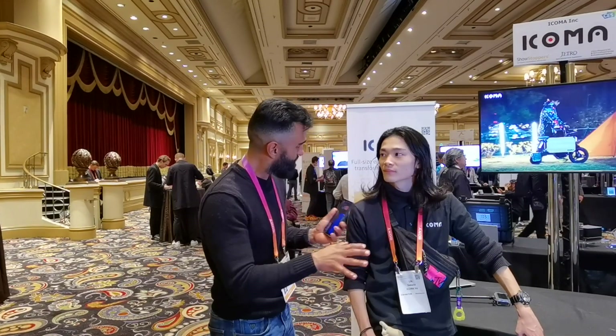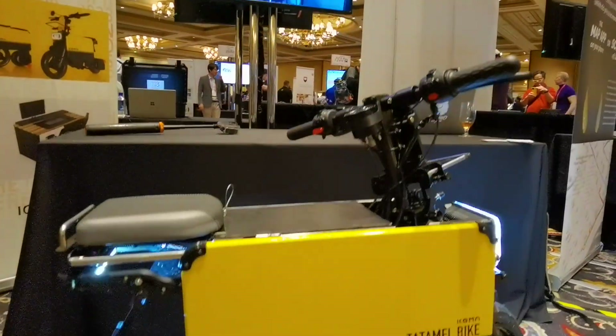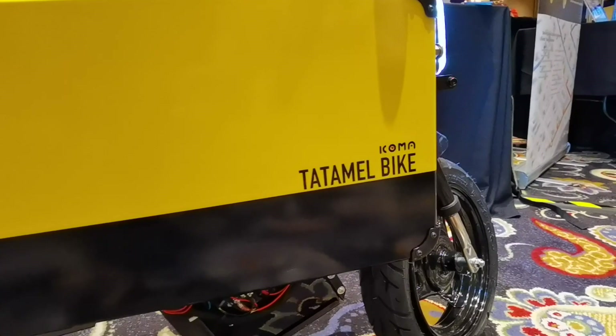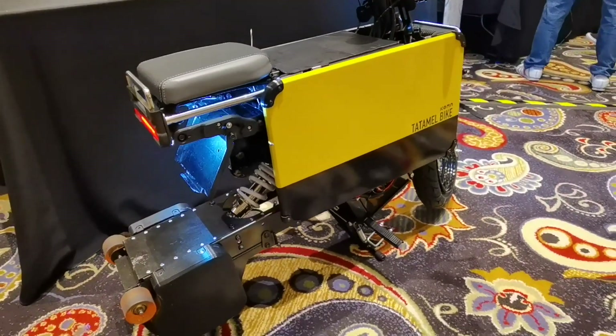We know transportation is going electric, but this is something new. This is called the Ecoma, and I have Lip here to describe it. Lip doesn't speak a lot of English, so he's going to showcase it. This is the first full-size electric motorbike that can transform into a suitcase size. Lip, why don't you show us it transformed right now.